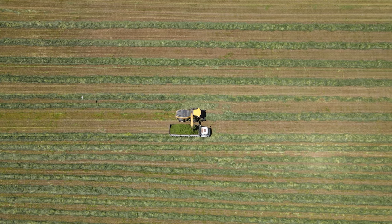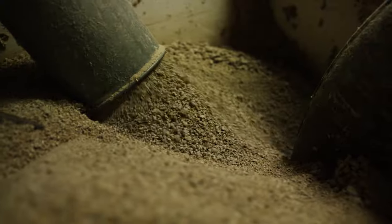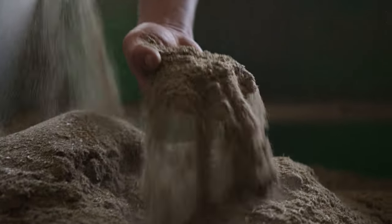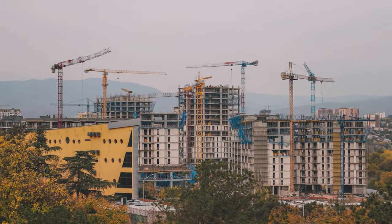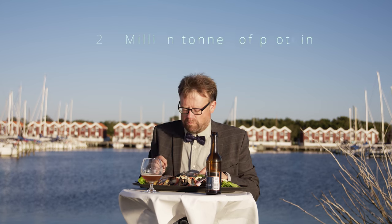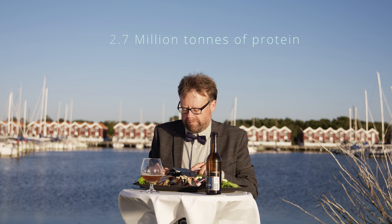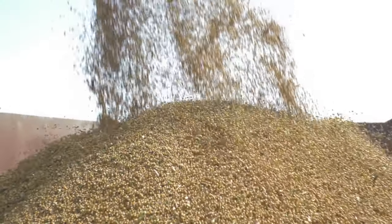In Denmark there is huge potential for agricultural biomass production and green biorefining, which can be used to produce animal feed, textiles, building materials, biochar, fertiliser and food, and which also has several climate and environmental advantages. Every year we consume 2.7 million tonnes of protein in Denmark, and over 1 million tonnes of this protein is imported, mainly soya from South America and the USA.